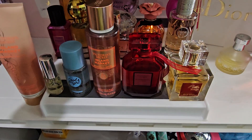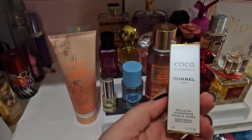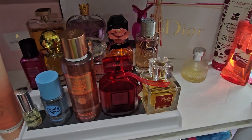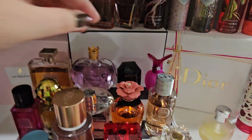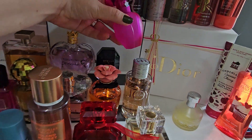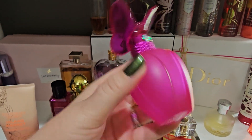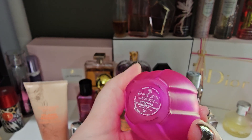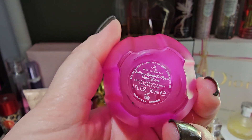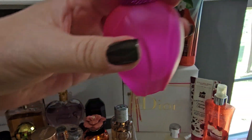As you guys can see, I do have the backup bottle, which is the big one. Something dropped — that's fine, it's just the little travel-size lotion I got. After the Stella by Stella McCartney, we have a fragrance from Mariah Carey, from her Bling collection. This is Visions of Love. I love this one — as you can see, this bottle is almost completely done as well. It's a beautiful fragrance.